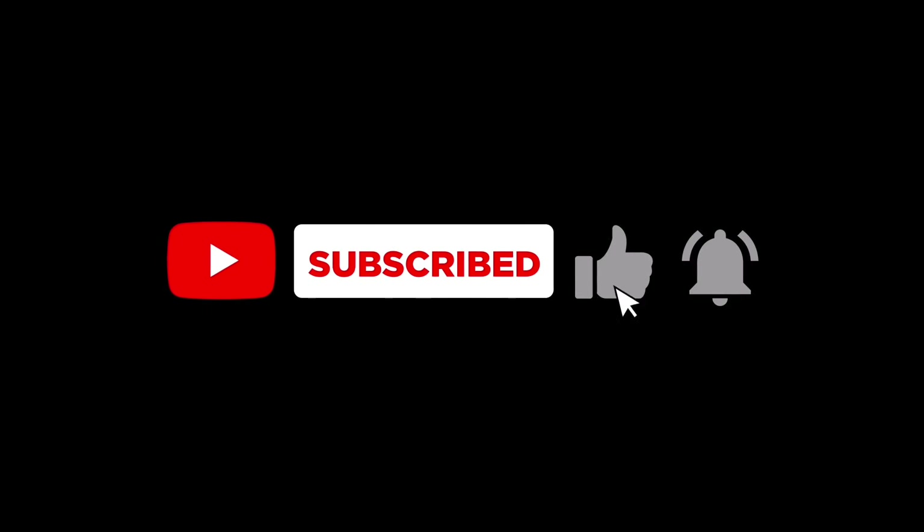Do these post-war foods stir up tasty memories? If so, like this video, click subscribe, and stay tuned for more nostalgia trips!